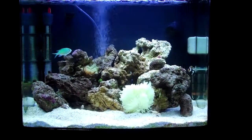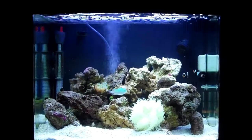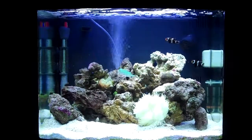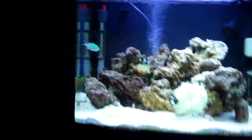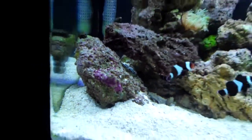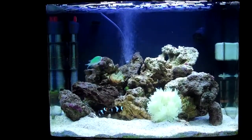I also got a Randall's goby and a tiger pistol shrimp about a week and a half ago. There he is, right there. The pistol shrimp is under this rock right here — they made a burrow and that's basically where they stay all day.